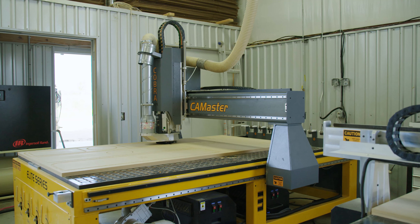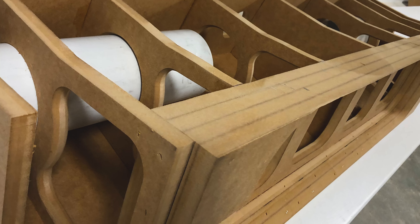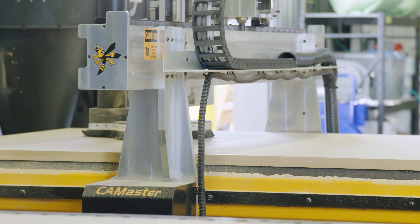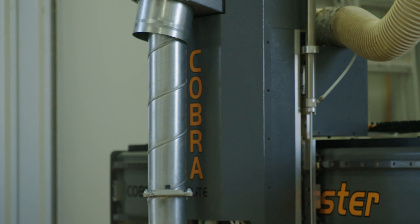Here in our shop we have a Stinger with the X3 option, which is a three-spindle machine, and then we have our Cobra Elite with a ten-tool changer.